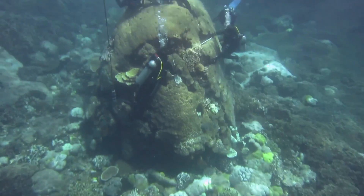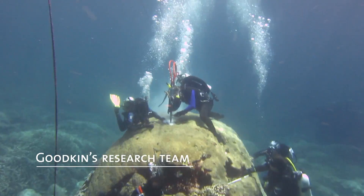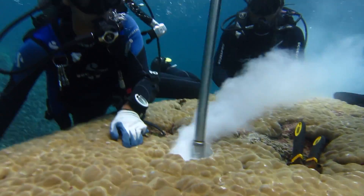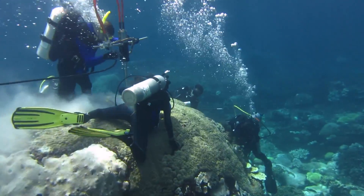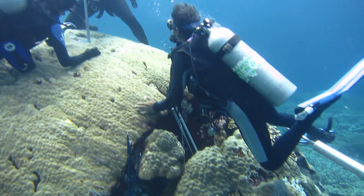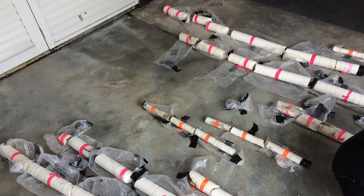The corals that we're interested in grow into really large boulders that can live for five or six hundred years, and then we go ahead and drill a core out from the center of that colony. It doesn't kill the colony — the colony continues to thrive for decades afterwards — but it gives us a piece from the inside of that colony that extends back through time.